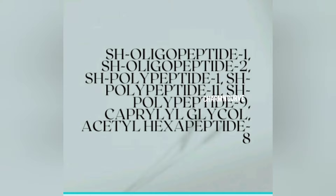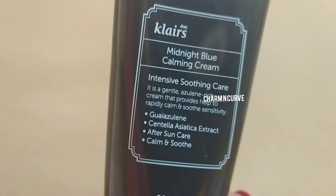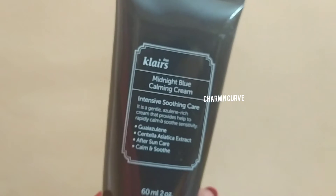Listed here are the peptides used in this product — there are totally six types of peptides. The ones you see labeled as oligopeptides are epidermal growth factors.